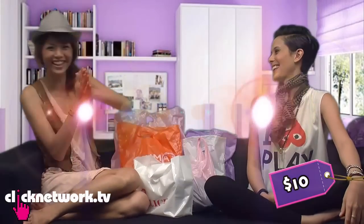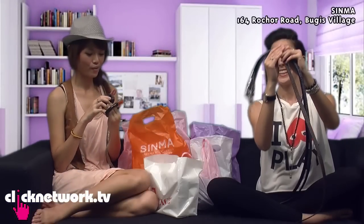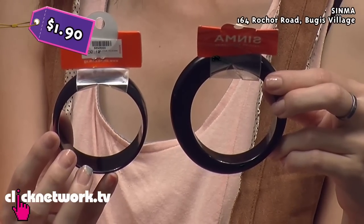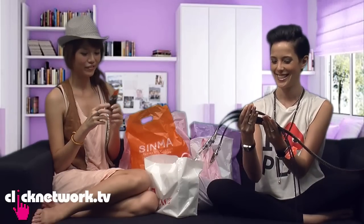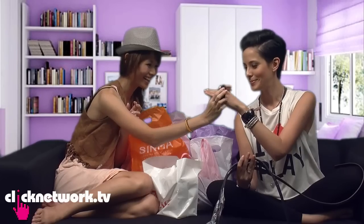It could be a scarf too — it's nice. We got this from Sing Ma, and this is a black bangle for $1.90 only. I thought it looks pretty basic and cool on her. Nice! And then we got another one for $4.90 — this is slightly thicker, so that's why it's more expensive. Nice, nice.